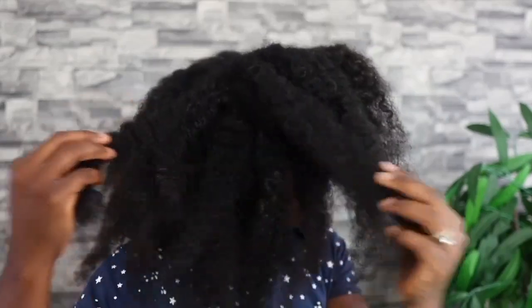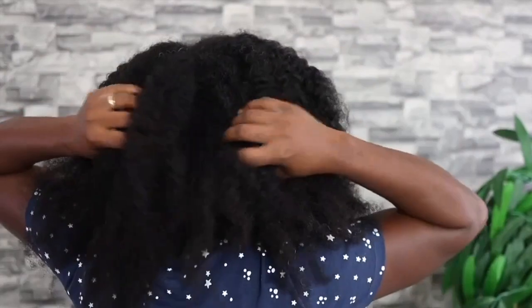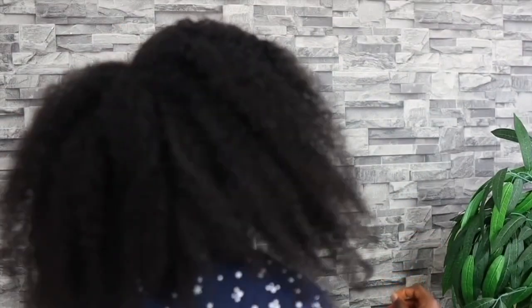Hey guys, it's your girl Vanessa here. Welcome back to another video. In today's video, I will be sharing with you how to make this amazing overnight hair growth spray that you can use once a week for extreme hair growth. I've been loving this spray recently because it leaves my hair feeling extremely moisturized and I've also noticed that my hair is getting a bit thicker.